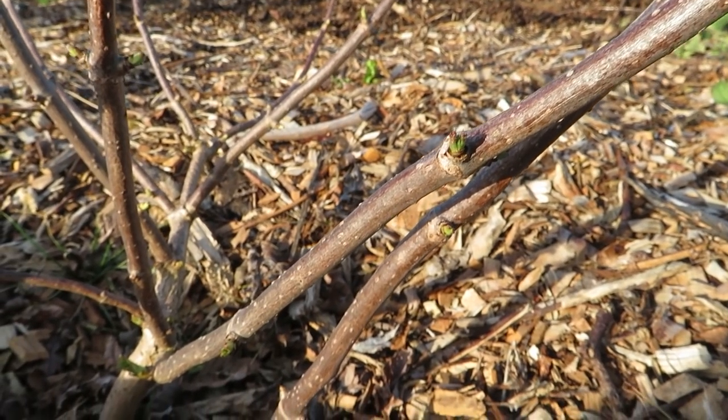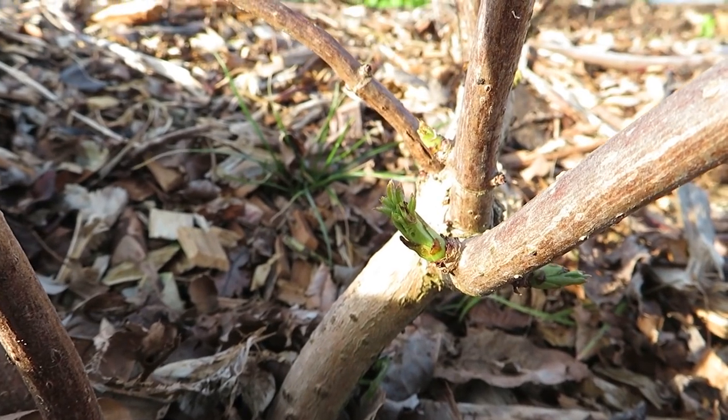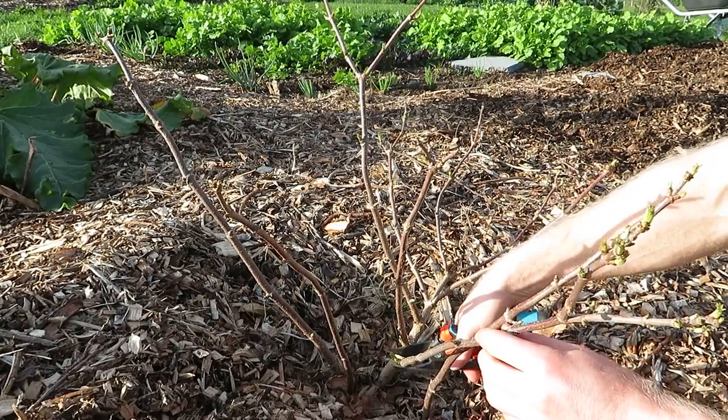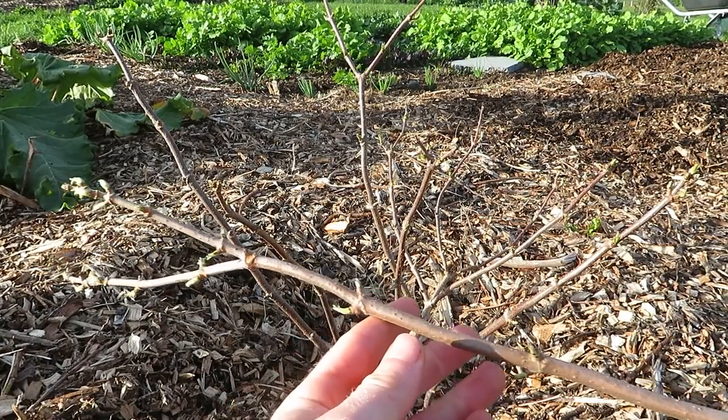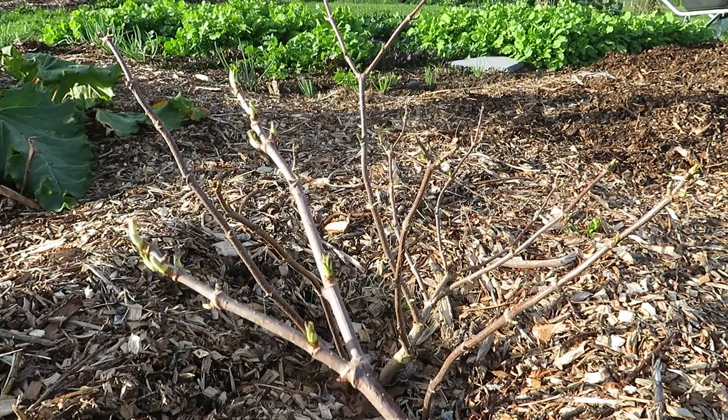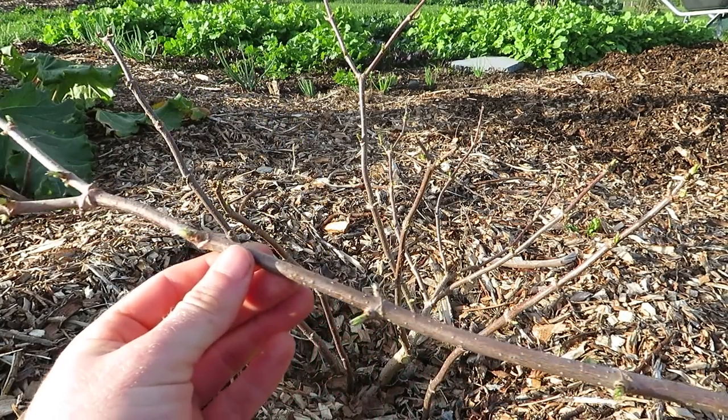This plant is starting to come out of dormancy — you can see the buds forming already, so I'm a bit later than I wanted to be, but we'll take a cutting anyway. I'm just taking a nice woody stem, and it's good to use one that has at least four buds on it. This one has a lot more than that, which is fine, but you can use a much shorter cutting if you want.